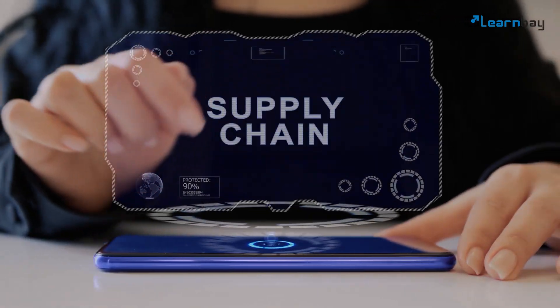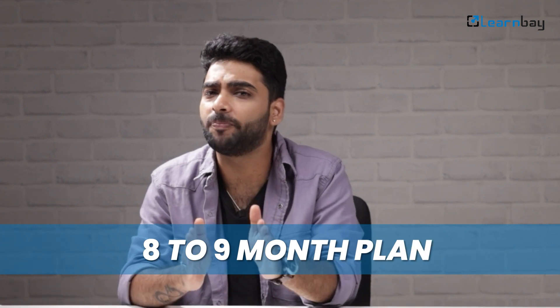Hey folks, if you are looking to pivot into a data science career within the retail and supply chain sector, this video is for you. We have put together an 8 to 9 month plan to help you make that change. Let's get started.